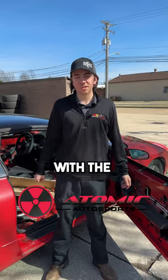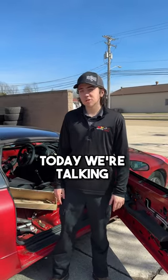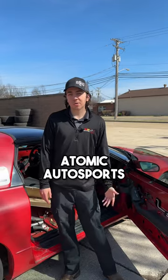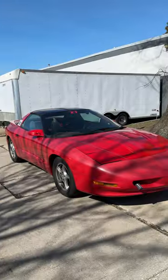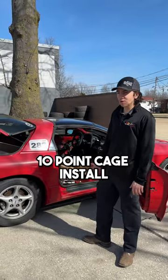Hey, it's Brian with the Atomic Autosports team at Rad Air and Wycliffe. Today we're going to talk about cages. Did you know that Atomic Autosports does cage installs? This client brought us this beautiful Pontiac Firebird here for a 10-point cage install.